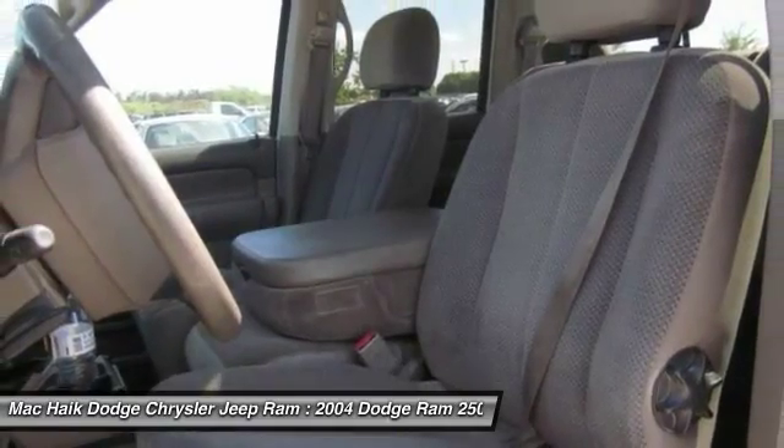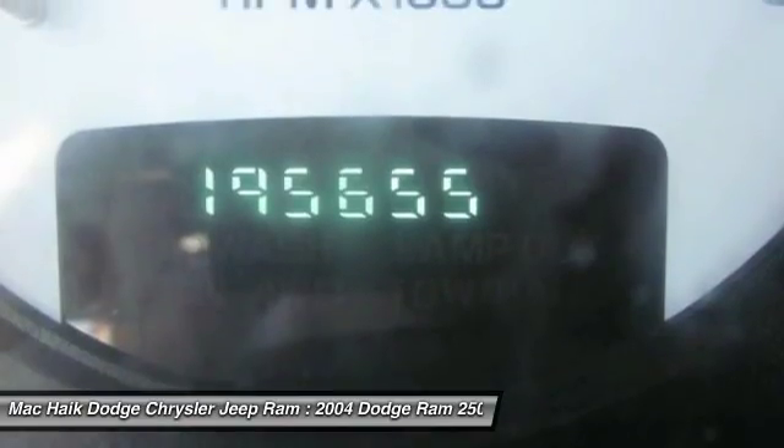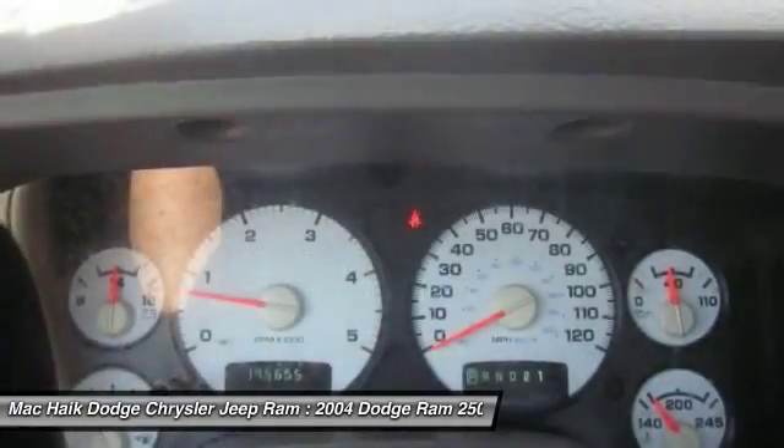Variable speed intermittent wipers. This isn't just a vehicle, it's an experience. So stop in for a test drive today.